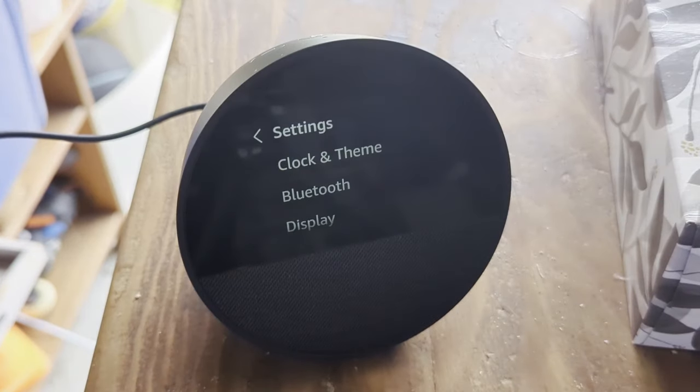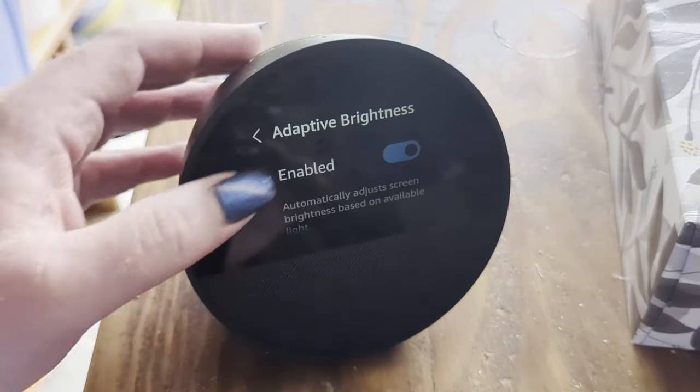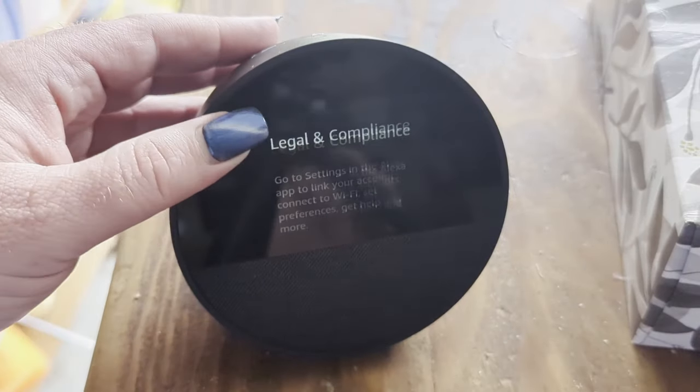The home button goes back to the clock face. The sun icon is brightness up and down, moon is do not disturb, and the gear icon is your settings, which brings up another menu where you can customize your clock face, set up Bluetooth, and configure the display. I suggest turning on adaptive brightness and night mode. Under the sounds option, you can set your defaults for media volume and alarm volume, pick your alarm sounds, and turn on the request sound at the start and end so you know when your assistant is listening. You'll also have access to the help section, accessibility options, and legal information.